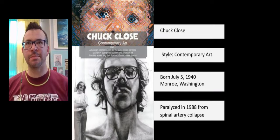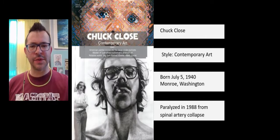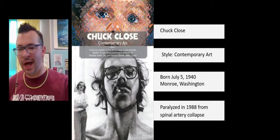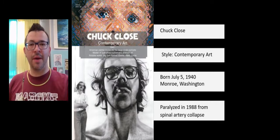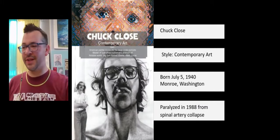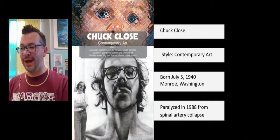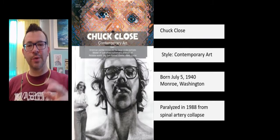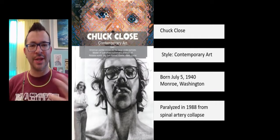Chuck Close has battled a lot of issues in his life. In 1988, he was paralyzed from a spinal artery collapse — a blood clot in an artery in his spine — that left him in a wheelchair and mostly paralyzed. He became a quadriplegic. He still manages to paint after that, creating contraptions with a brush-holding device that straps onto his wrist and forearm so he can continue painting, since his hands no longer have the fine motor skills he was used to.